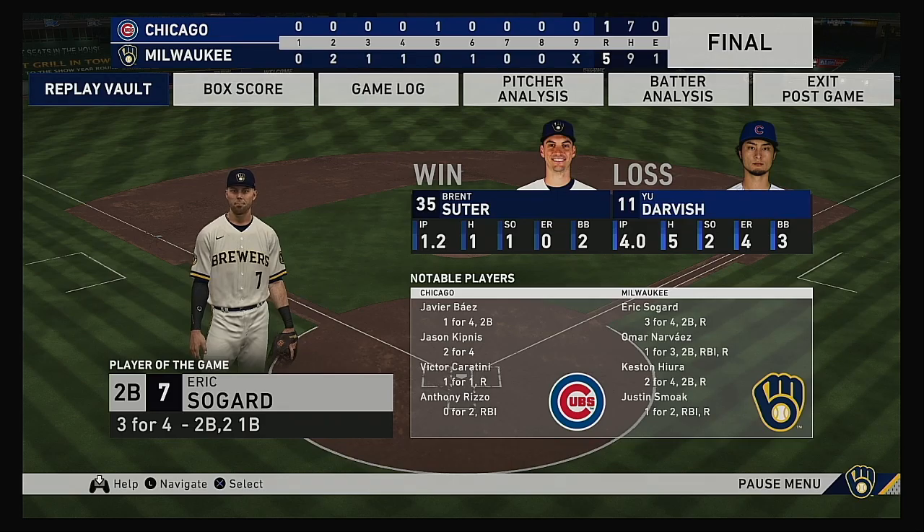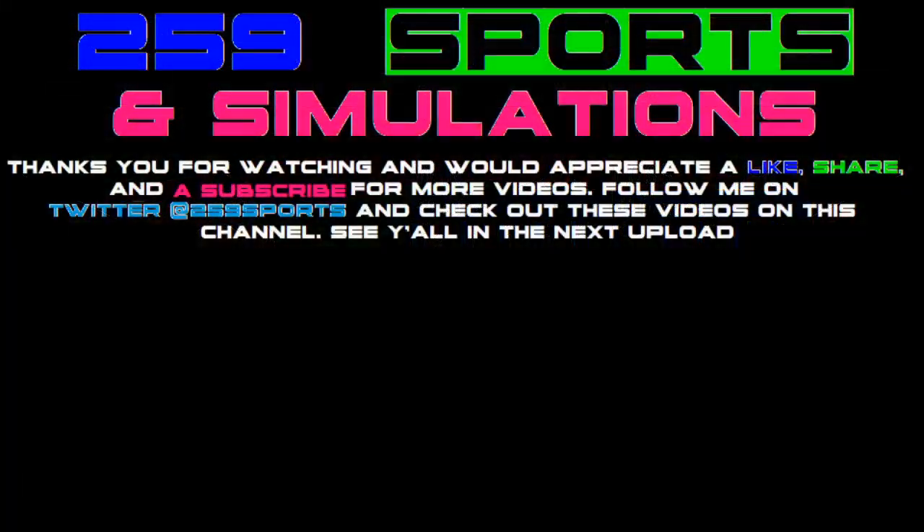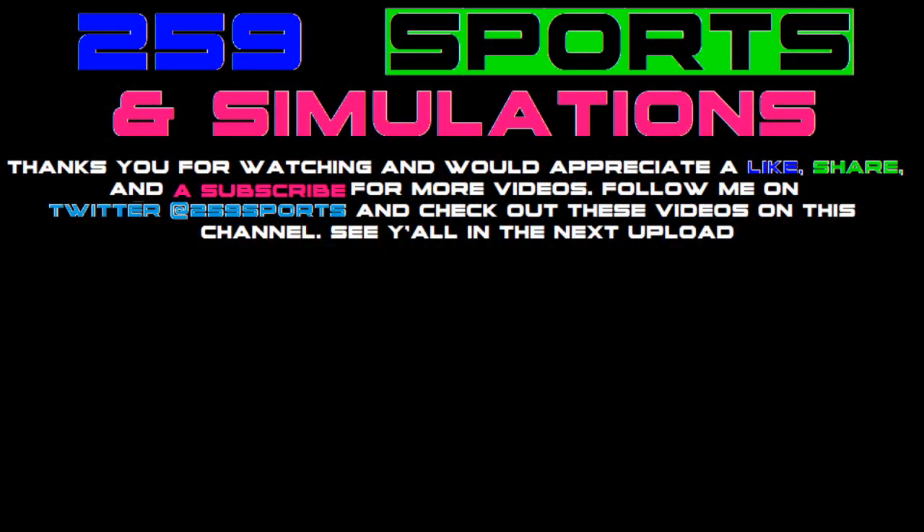The final line score for our ballgame tonight — for the victorious Brewers: five runs on nine hits, one error, they left seven men on base. For the Cubs: one run, seven hits, no errors, they left 11 men on base. Time of the ballgame: two hours and 54 minutes. Thank you for joining us here this evening. We remind you to please drive home safely.